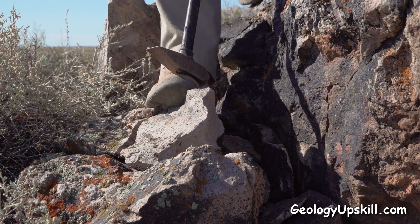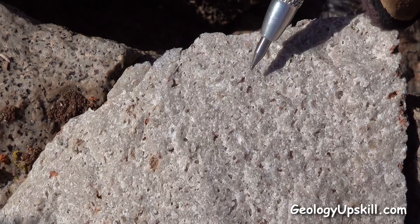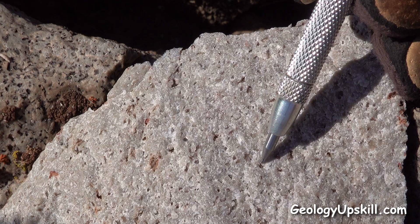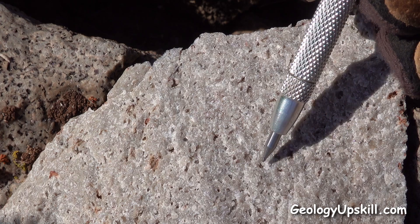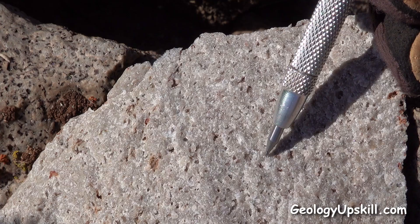If I just break a piece off here — on the broken face you can see that all these holes after the feldspars are completely empty. They're just lined with some very fine druzy quartz but there's no clay or alunite filling up the holes. So this is the real deal — genuine vuggy silica.